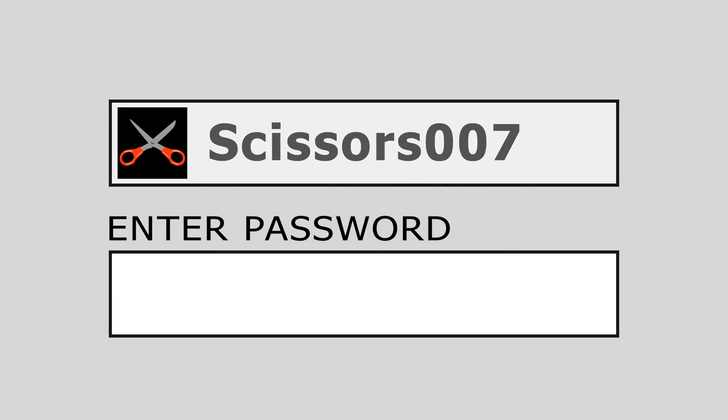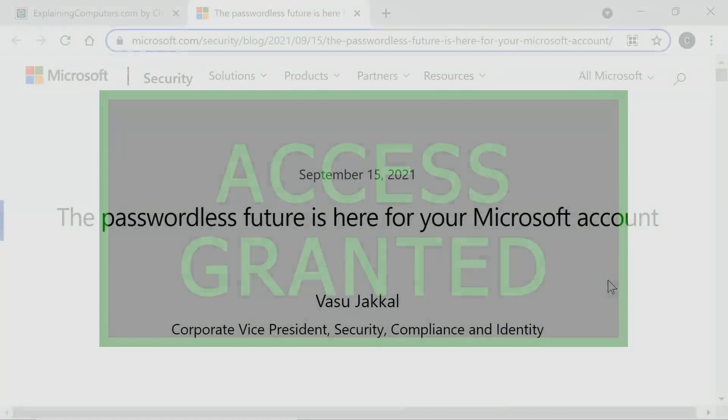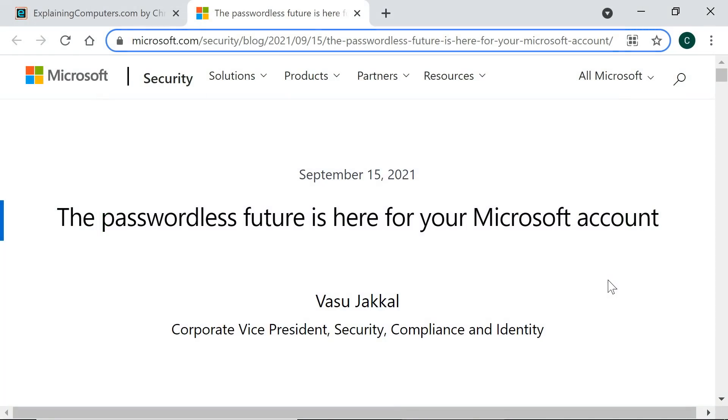Today, many online accounts are only protected by passwords. Security experts generally agree that passwords are not that secure and will increasingly be supplemented or replaced by other authentication methods. Indeed, in September 2021, Microsoft announced that the passwordless future had arrived. Most of this video will focus on authentication methods that can be used in addition to or in place of a password.